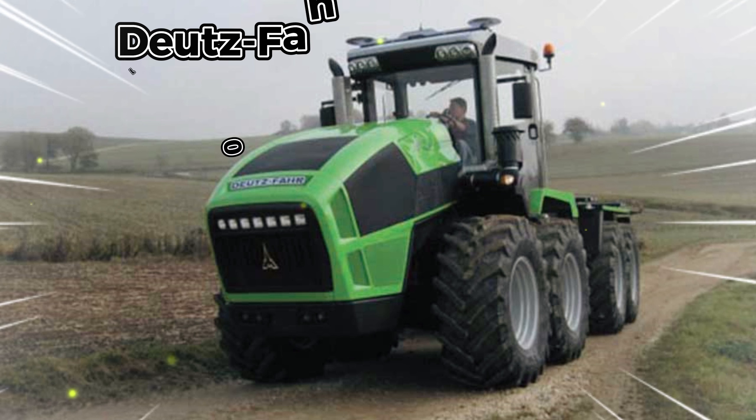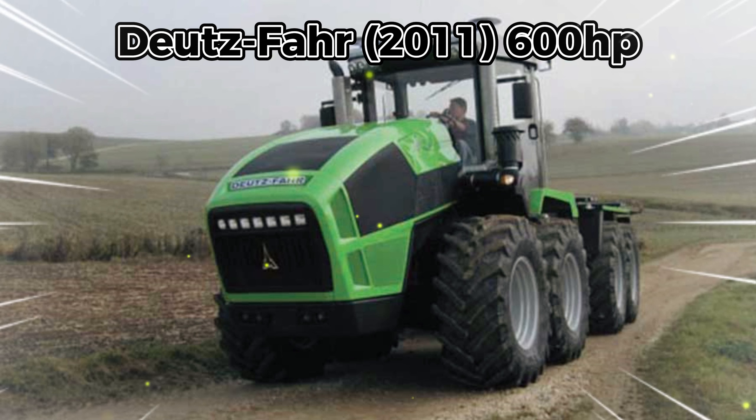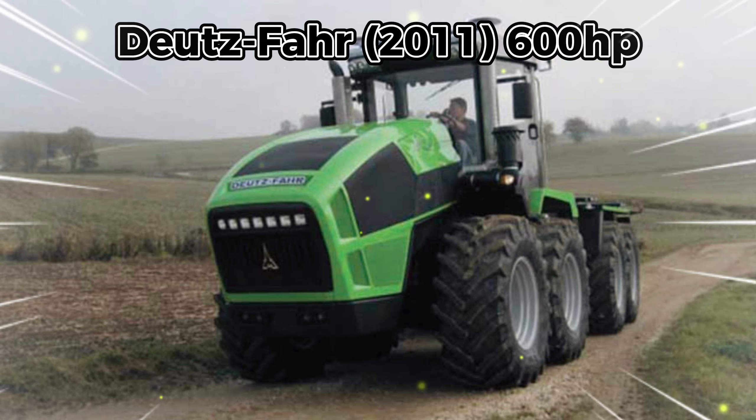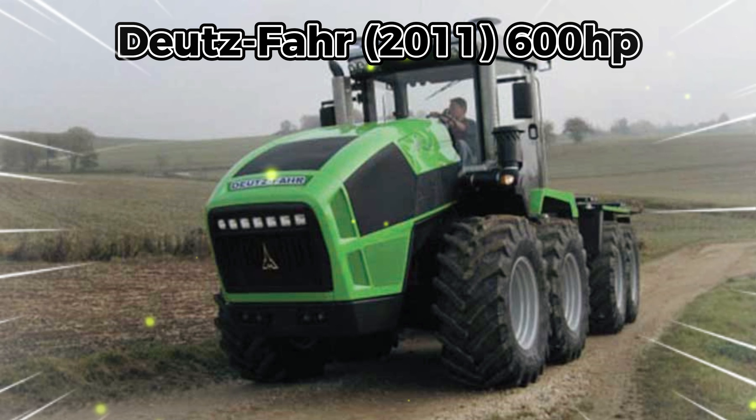The seventh is the Deutz-Fahr Agro XXL 1630, 2011, 600 horsepower. Deutz-Fahr announced its Agro XXL 1630 tractor in 2009 with four powered axles, pivot steering, and a 16-liter Deutz V8 power unit with 600 horsepower. The transmission is a power shift providing a 40 kilometers per hour top speed and including an electrically operated parking brake.